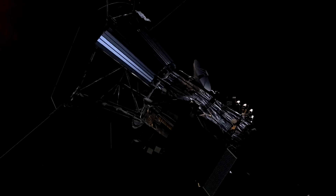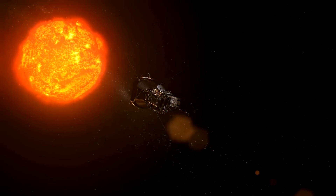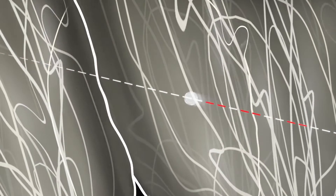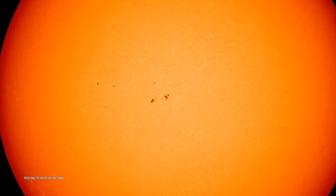Scientists called these features in the solar wind switchbacks, but no one knew how or where they formed. In 2021, the spacecraft finally tracked switchbacks to one of their origins. As Parker got even closer to the sun, it detected bursts of switchbacks, which scientists traced all the way to the visible surface of the sun.